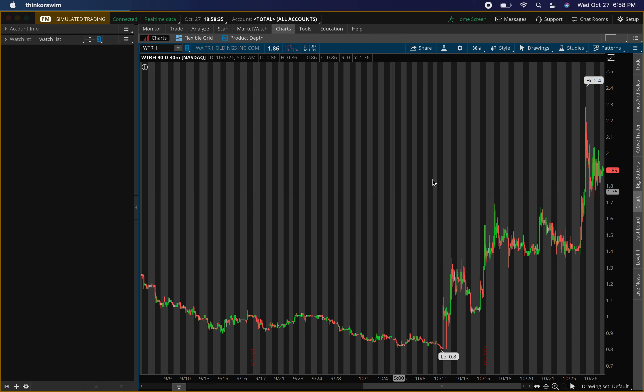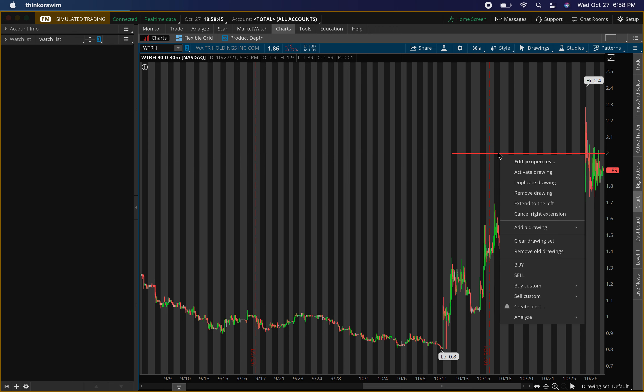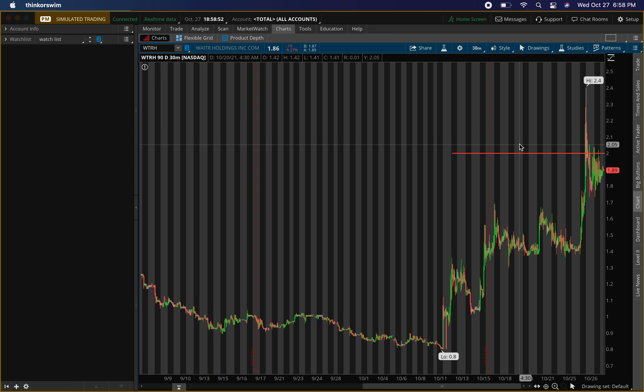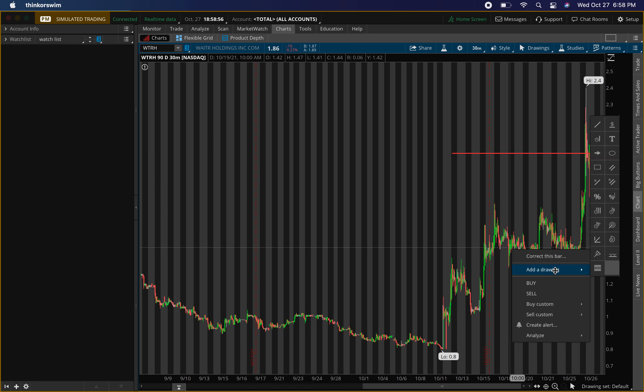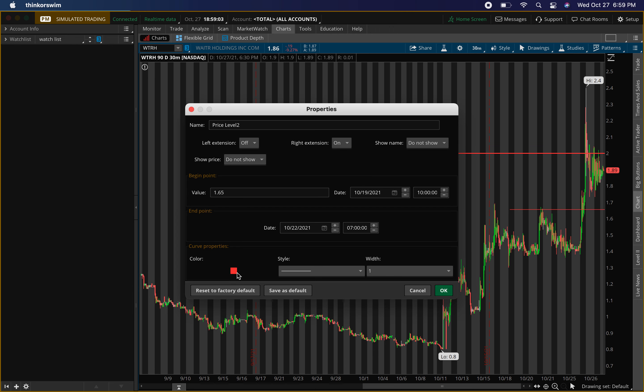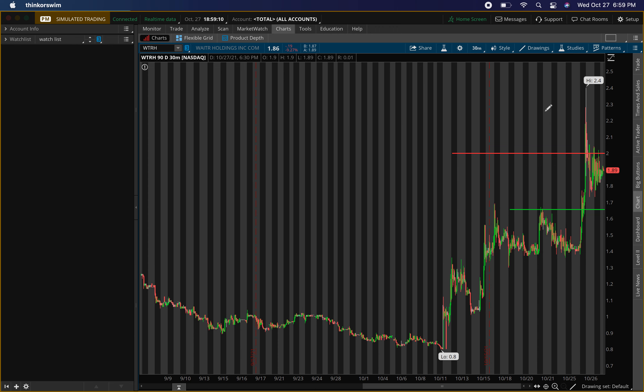I want to see some pullback because I want to exit at $2.00 — that's the resistance level I'm looking at. For buying, I want to buy at $1.65 to $1.70. If it can get into that area and start showing buying pressure, I'll be going heavy for a nice scalp play. From $1.65 to $2.00 is about a 20% scalp — very nice gain. My minimum is usually 10%, so I'll be very happy with 20%. We need that buying pressure around the $1.65 area.